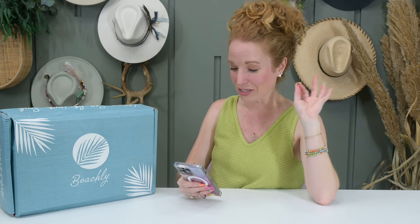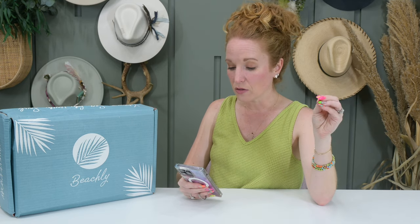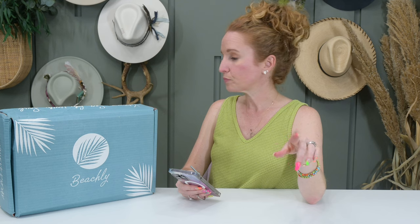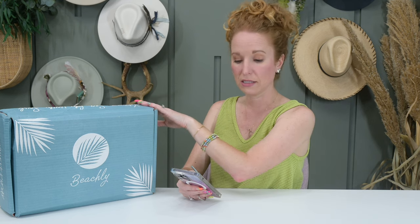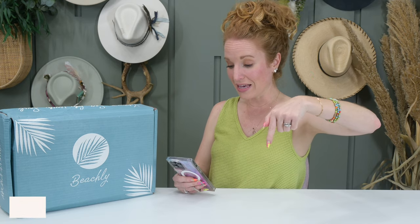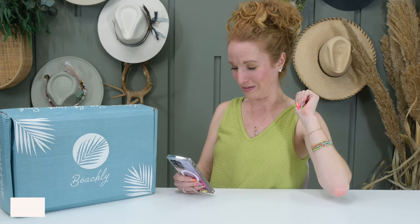This subscription is quarterly — it's a beach lifestyle subscription and I love it. It's $99 a quarter and they do offer prepaid discounts. If you subscribe for the year, you save $9 per box and shipping becomes free. If you go season to season, shipping is $5.99 within the U.S. You can use the code PINKENVELOPE to get $30 off your first box.